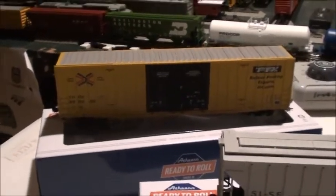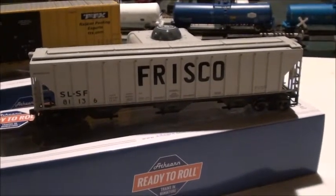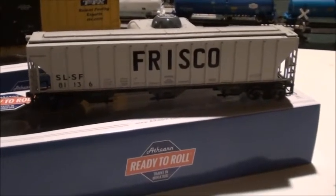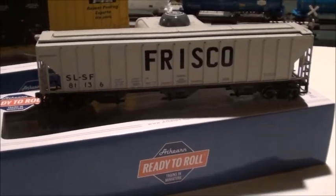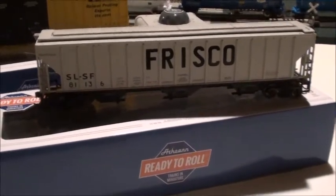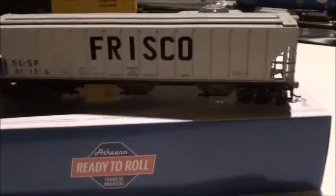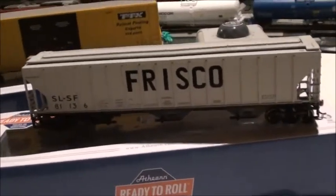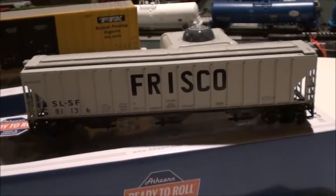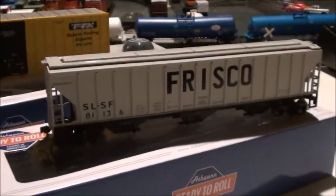The next freight car is this Frisco Pullman Standard 4740 hopper. This is a really nice car — I noticed there are probably still a few of these Frisco covered hoppers left that did not get repainted into Burlington Northern or BNSF. I picked this one up — the paint job is really nice, and these are one of the rarest covered hoppers you might find on the rails.